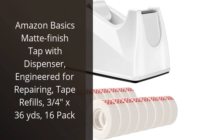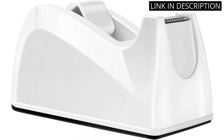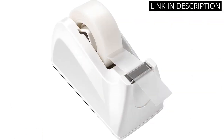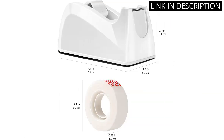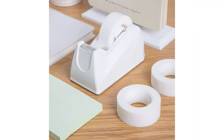I recently purchased the Amazon Basics Matte Finish Tape with Dispenser, and I must say I am impressed. The dispenser makes it easy to use the tape and the matte finish gives it a sleek, professional look. I also appreciate that it comes in a pack of 16, so I won't have to worry about running out anytime soon. The tape itself is sturdy and can handle most everyday tasks. Overall, I highly recommend this product to anyone in need of a reliable tape dispenser.